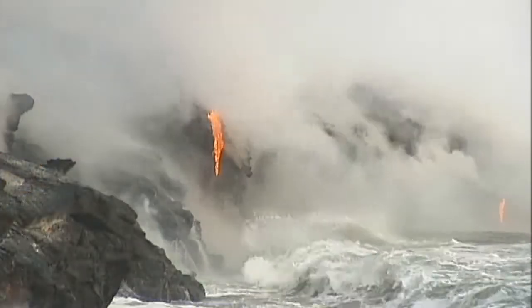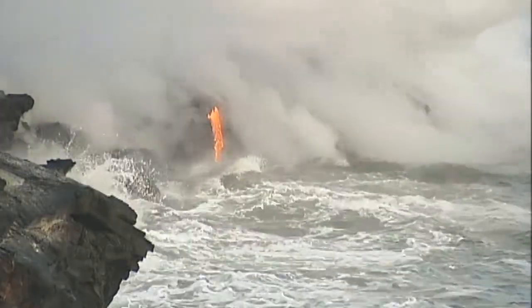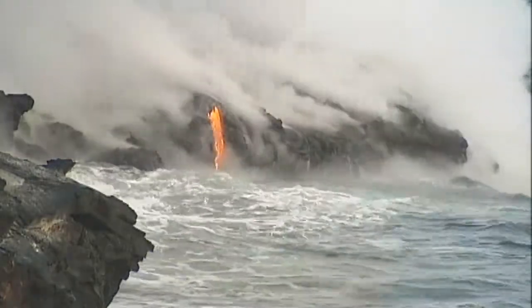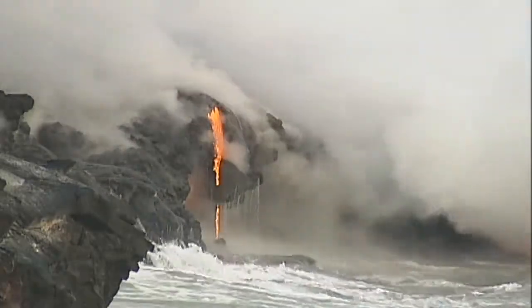Geologist Tim Orr guided our camera out to see the site in 2010. Over my shoulder behind us we can see the Waikupanaha Ocean entry. It's where lava is erupting from Kilauea's East Rift Zone, traveling through a lava tube system, and this is where it reaches the ocean.